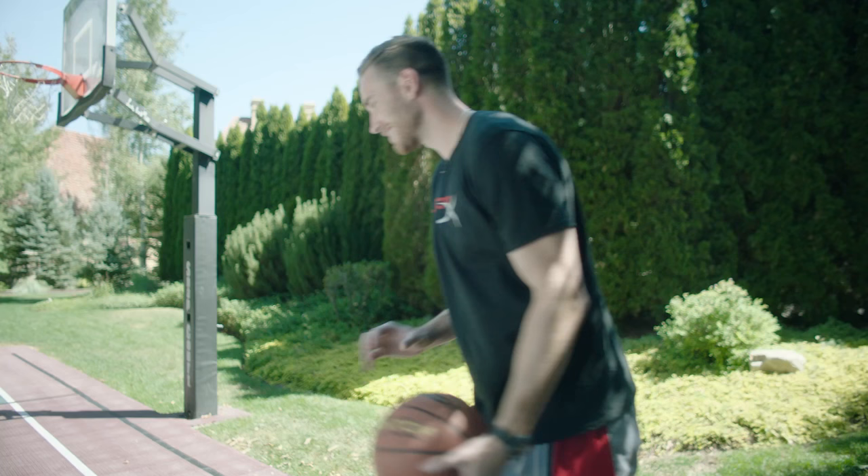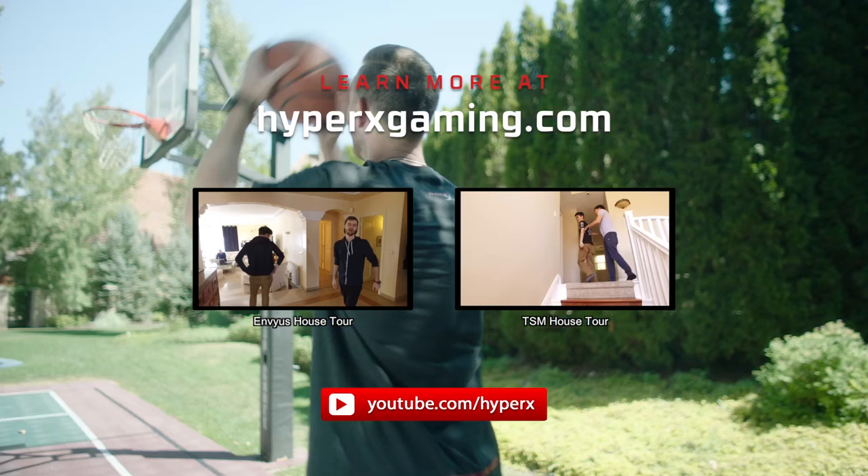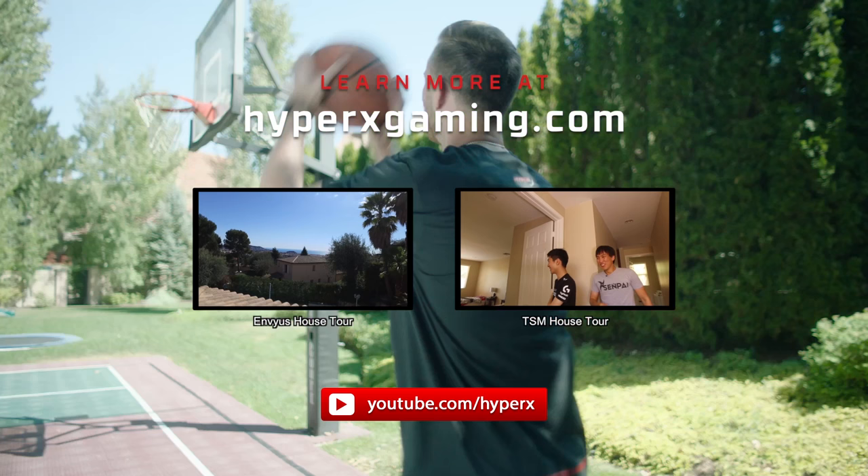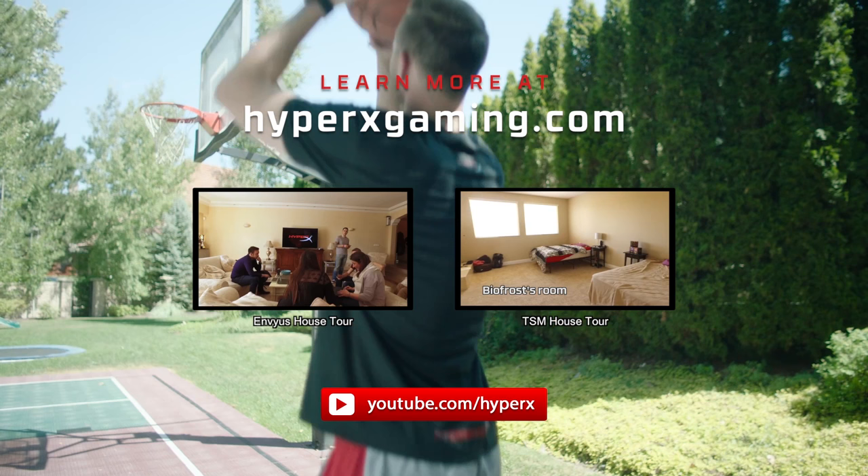Let's see if I still got it — no, I don't. Nothing but net!